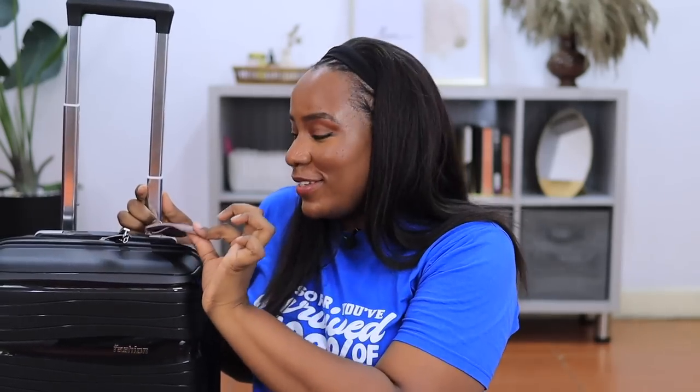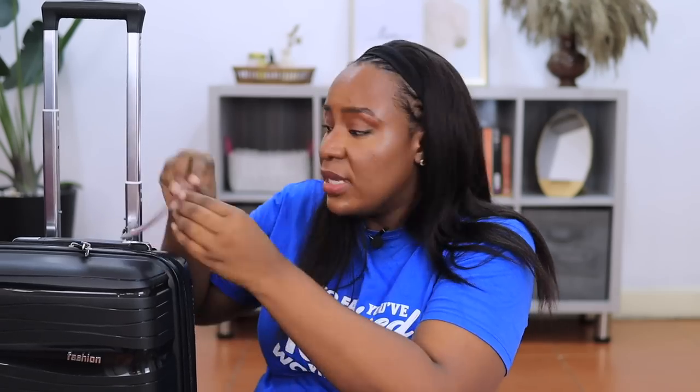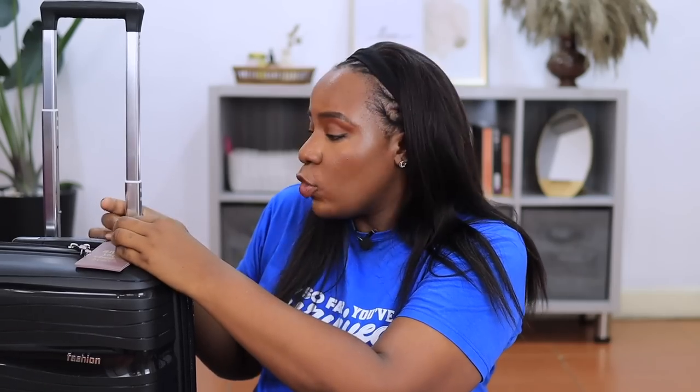I also got these luggage tags — so beautiful. They say 'And so the adventure begins.' Inside I put my name, phone number, general address, and email address, just in case my bag gets lost or mixed up at the airline. The clever design is that it's sealed on both ends — someone sitting near me can't just look at my bag and see my details. To access the information, you have to open a screw on the side. Your details are protected but accessible if needed.